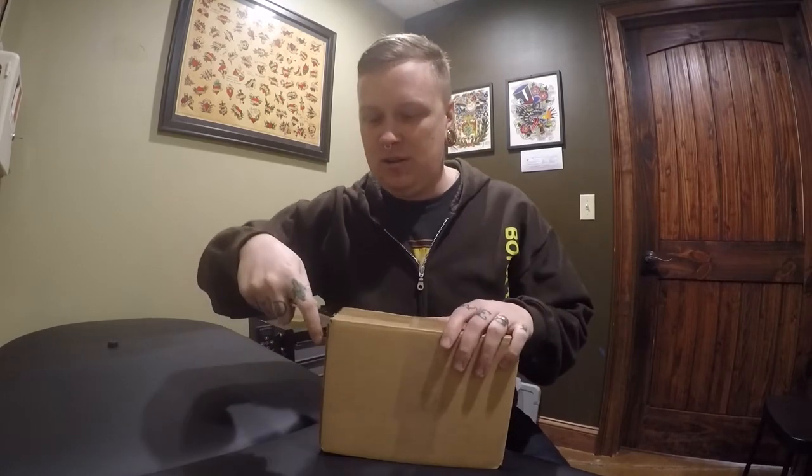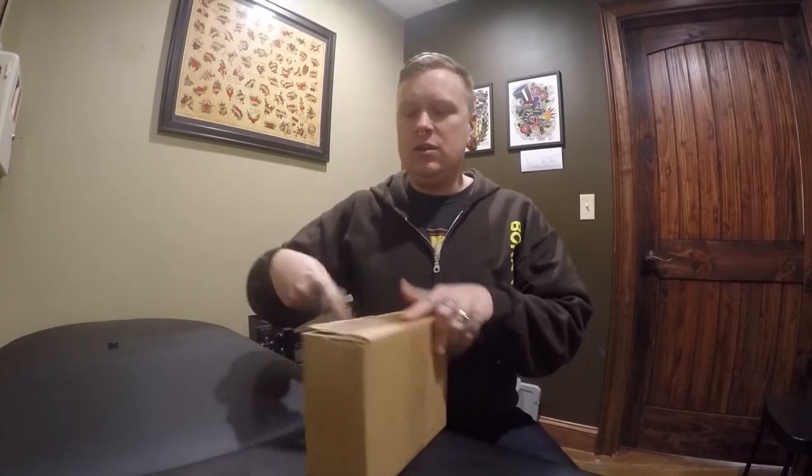We just got a package in from Anatometal and I think it's jewelry for myself, so I'm really excited about it. I wanted to share the unboxing with you guys, so let's get this opened up and see what's inside.